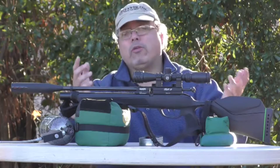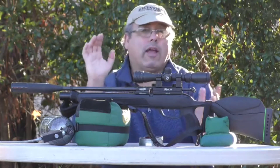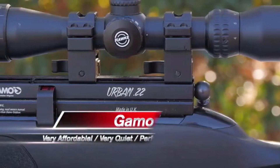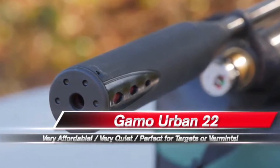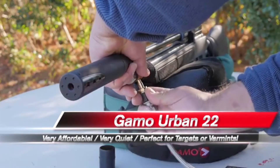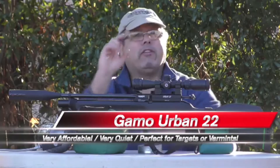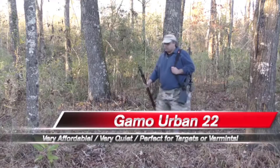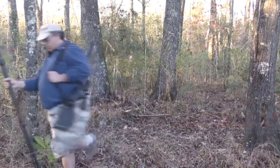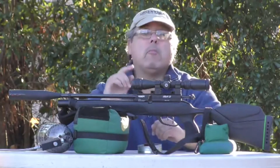That wraps up what I think is a perfect little air gun package. The Gamo Urban 22 — .22 caliber, around 22 foot-pounds of energy, suppressed and super quiet. You can fill it with a carbon fiber tank or a hand pump — I really like the Hill pump. The stock is lightweight and compact, perfect whether you're shooting in the backyard or taking it out hunting small game. My name is Rick with AirgunWeb and AirgunWeb TV — thanks for watching.